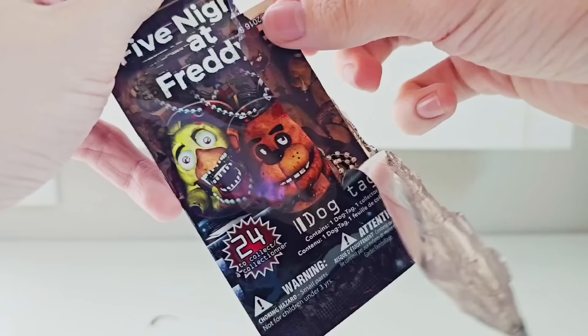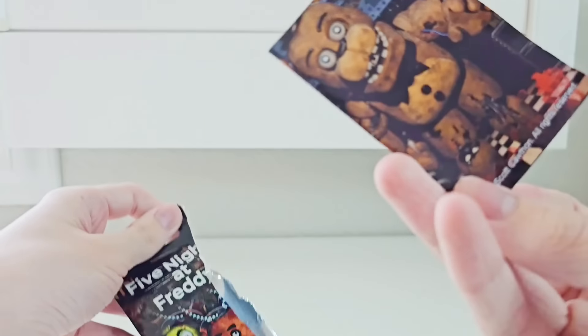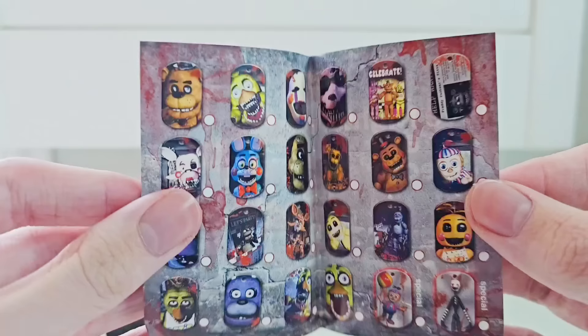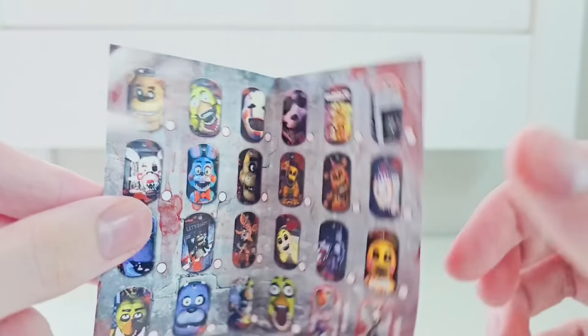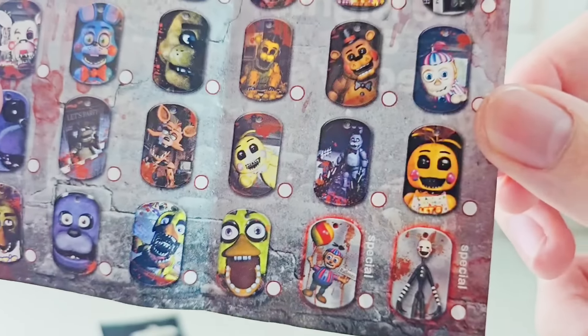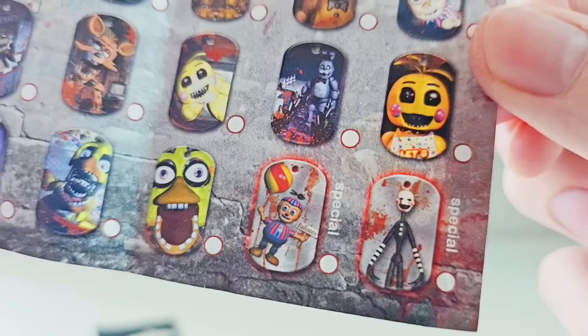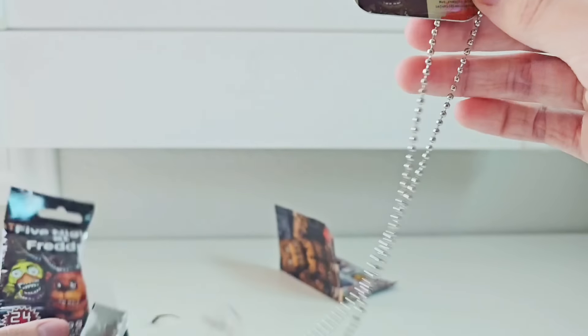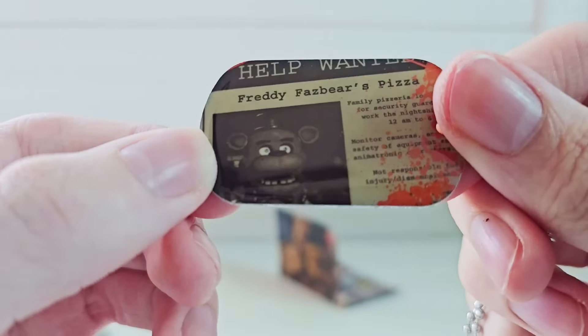Opening up this dog tag, let's take a look at this neat little checklist. Withered Freddy on it — they don't make FNAF merch like they used to. Look at all the cool things: Withered Foxy, the Puppet, Withered Chica. Ultra Rare Special Puppet and Balloon Boy! These are really cool little dog tags. Let's see which neat one we get inside. We got the Help Wanted Security Tag — that's neat. I'm going to keep this one. This one's not for giveaways — this one's for me.